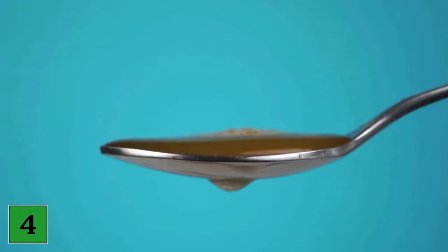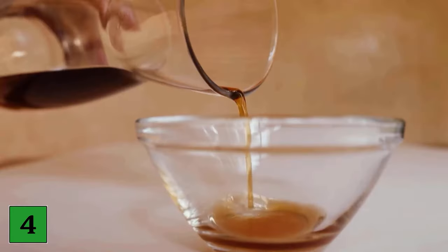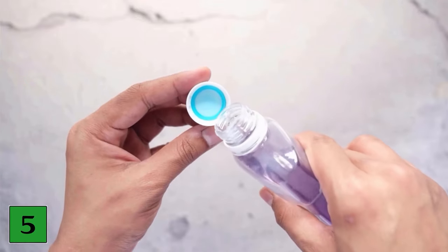Number four: vinegar. There is only anecdotal evidence for vinegar as a remedy for toenail fungus; however, it is a relatively safe home remedy that you can try. Soak the affected foot in a ratio of one part vinegar to two parts warm water for up to 20 minutes daily.